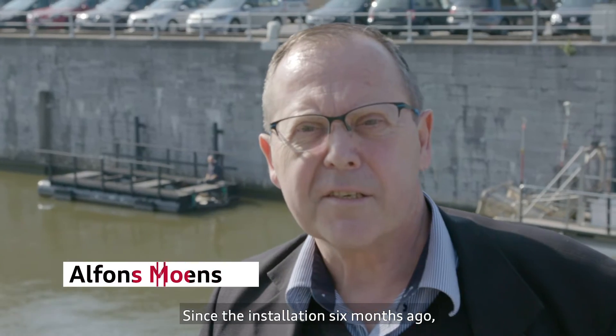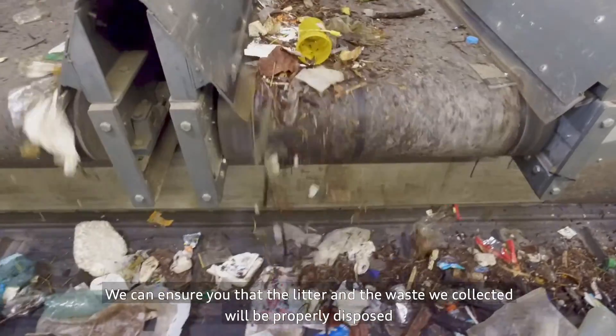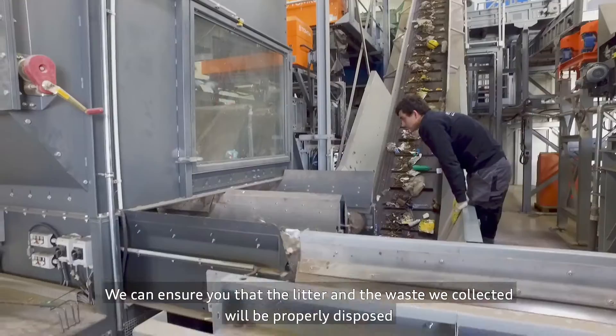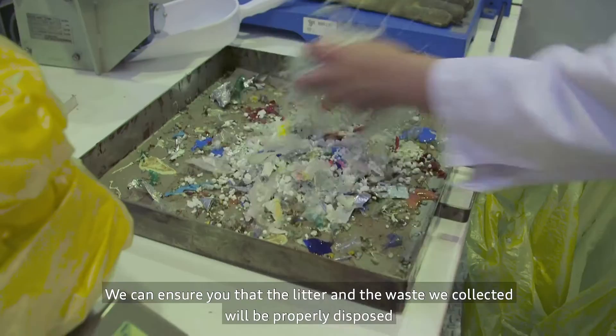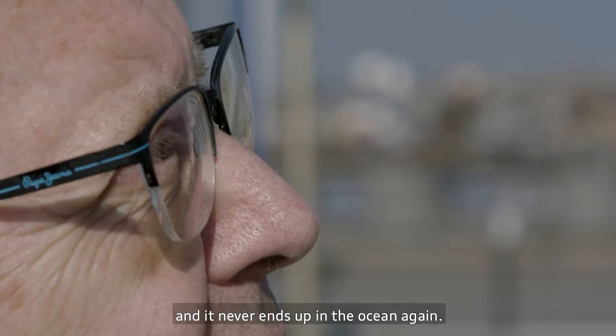Since the installation six months ago, we have collected two cubic meters of waste on the litter trap. We can ensure you that the litter and waste we collected will be properly disposed of and will never end up in the ocean again.